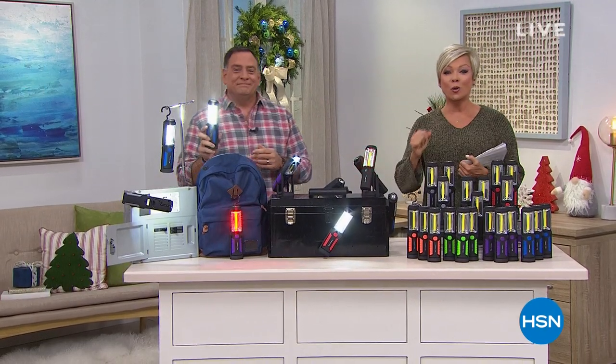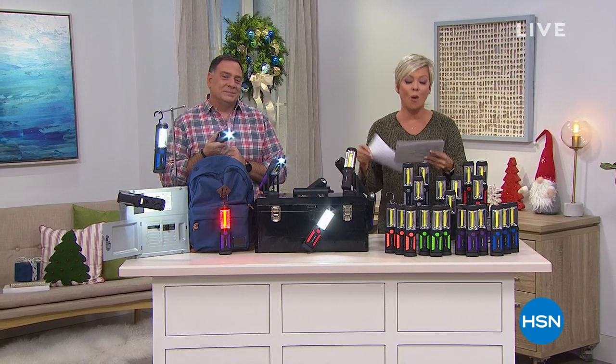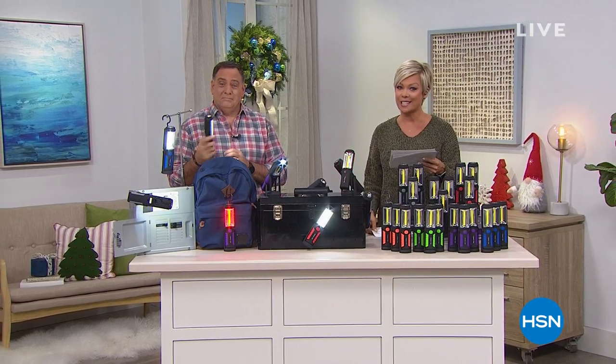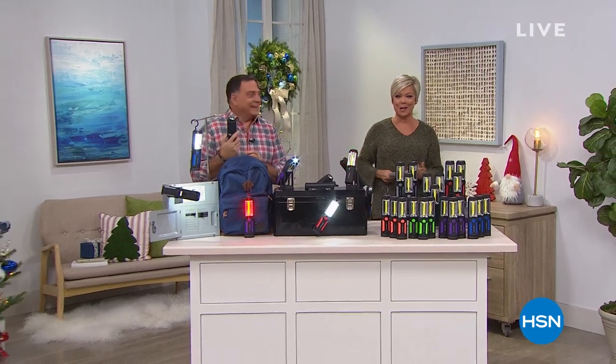We have the coolest thing coming up from Sharper Image — you're saving over a hundred dollars depending on which size you get. It's comfort for you at night, so stay with us.